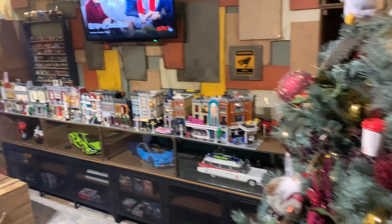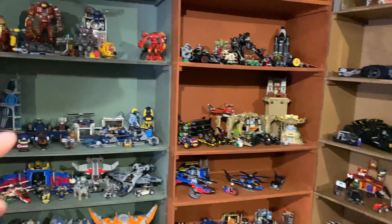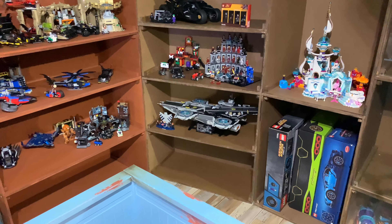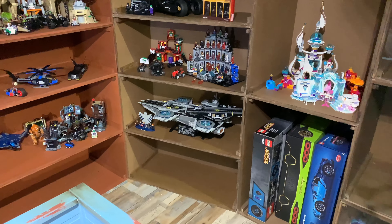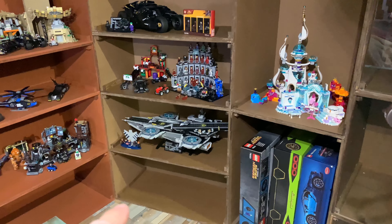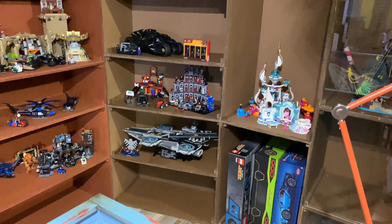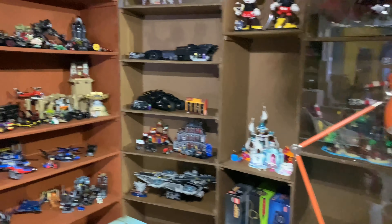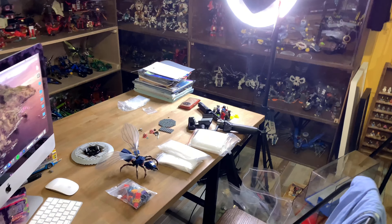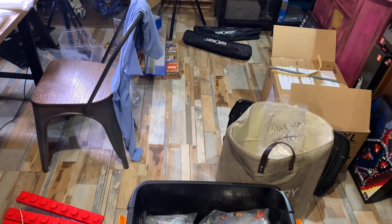I have to figure out where to put the sets from inside the case. There are messes going around that I need to rearrange. I have the helicarrier — I'll put the unboxing in a later video. That was a present for my best friend in Greece. I already ordered a nice display stand for it from Wicked Brick. I need to build everything that arrived — the Disney Castle, the T-Rex, and some other sets from Brickling. It's like a mess — I'm trying to figure out and clean everything up.